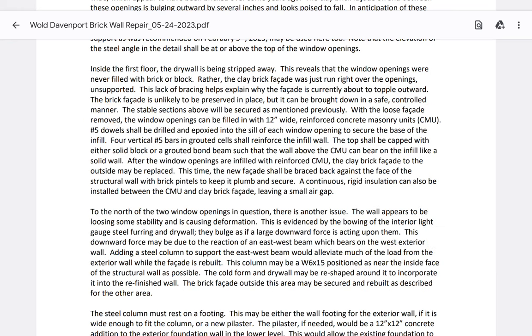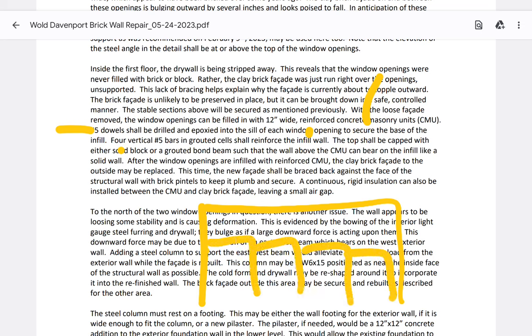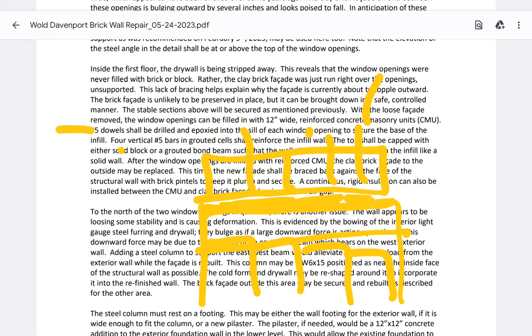Number 5 dowels shall be drilled and epoxied into the sill of each window opening to secure the base of the infill. For vertical number 5 bars in grouted cells — infill wall — the top shall be capped with either a solid block or grouted bond beam so that the wall above the CMU can bear on the infill like a solid wall. The intent is: your block is here, you solid-fill with grout and mortar so the load transfers directly down into your block system.